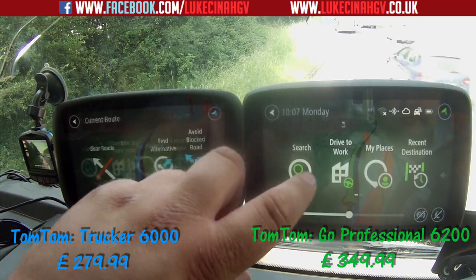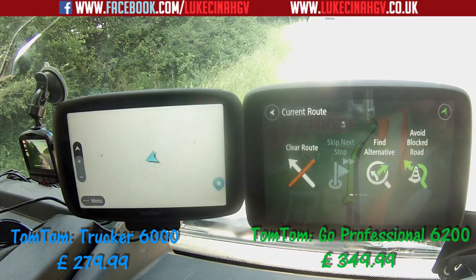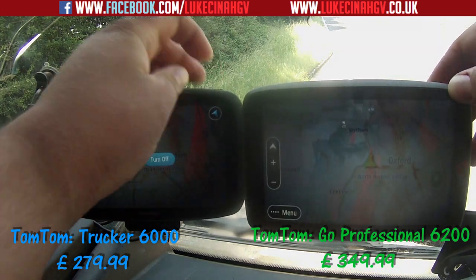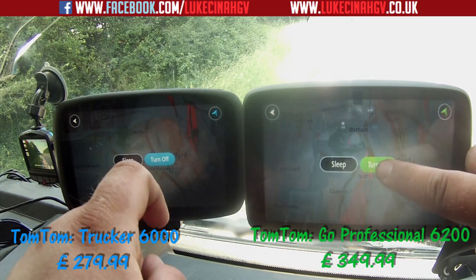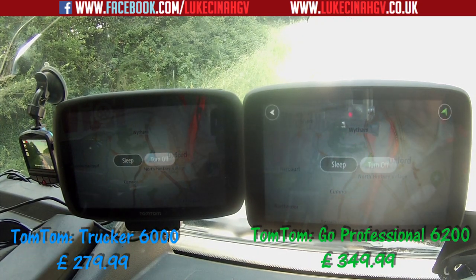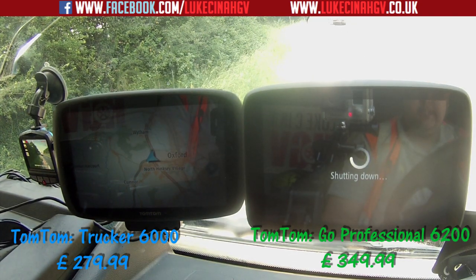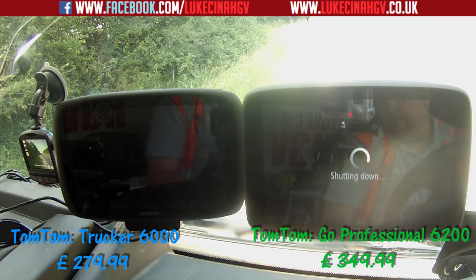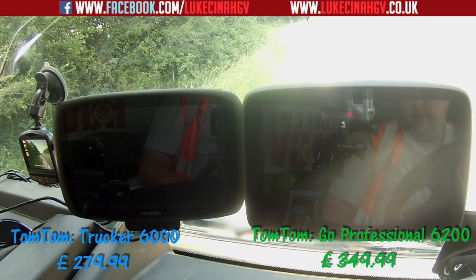One last test before we drive off — I'm going to do a complete shutdown on both devices and see which one loads up the fastest. Turn off, turn off. They take quite a while to turn off. The TomTom Trucker 6000 appears to have turned off first; the GO Professional 6200 is still shutting down. There we go — they're both off. I'll wait a couple of seconds then turn them both on at the same time.